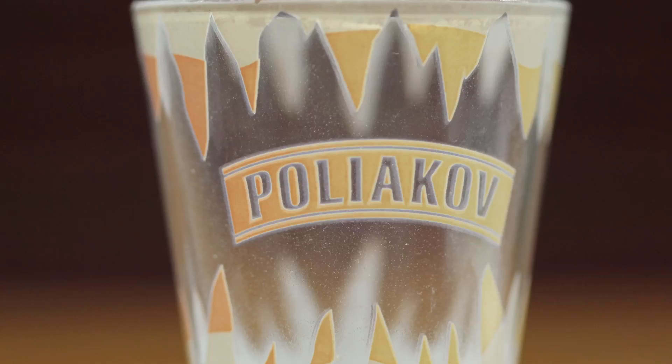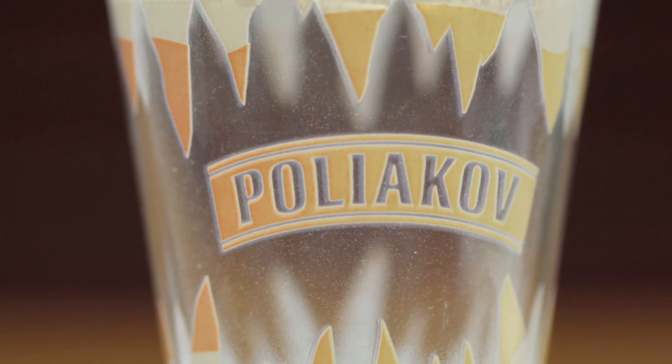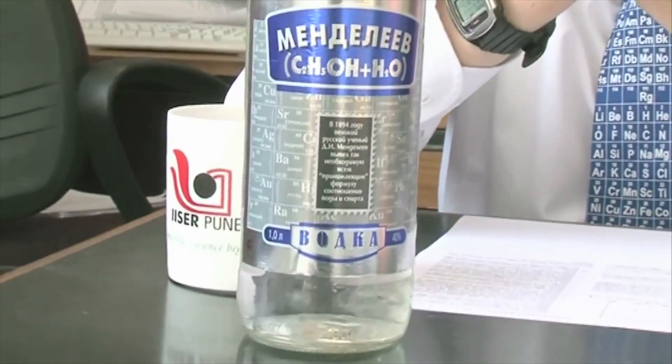And then finally, there's a vodka glass which I really quite like, because it's got my surname — Polyakov — on it, though it's not spelt quite the same way. Some of you may have seen our video on vodka: Mendeleev vodka, and of course, Polyakov vodka.